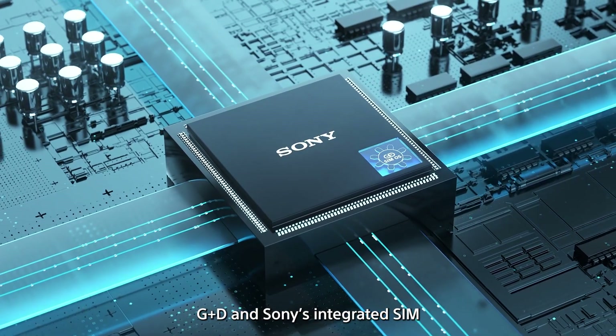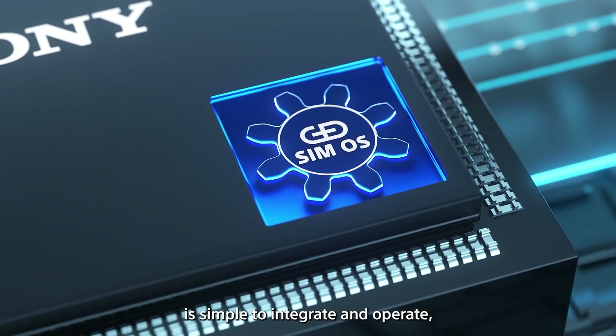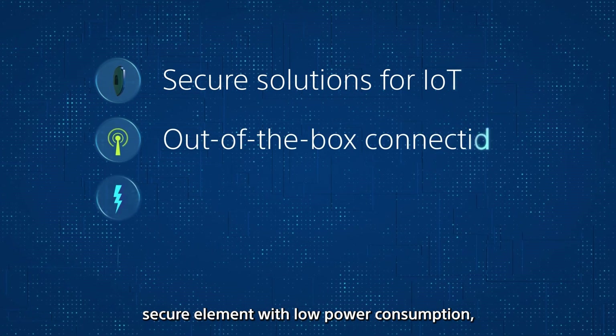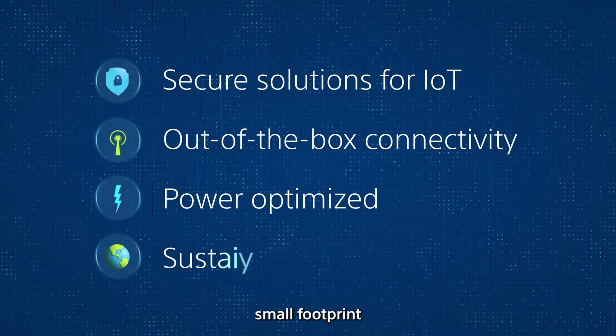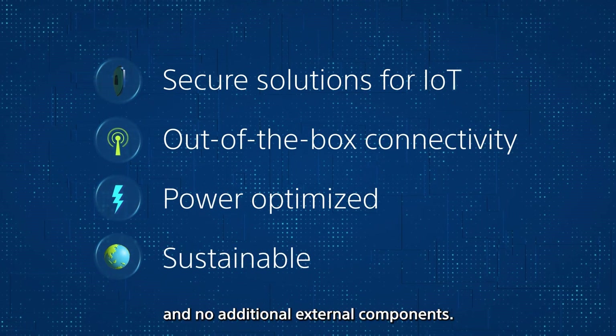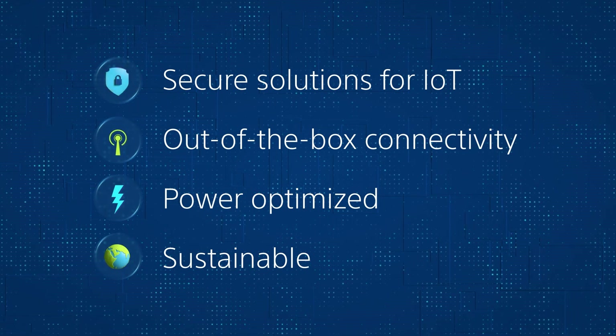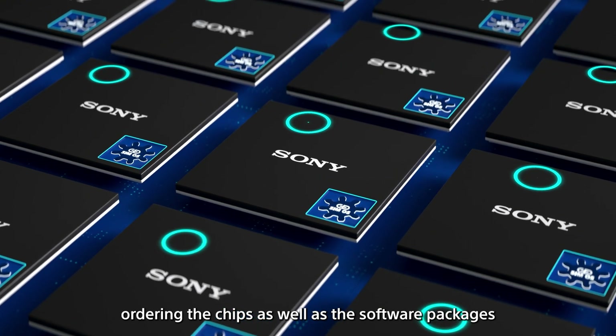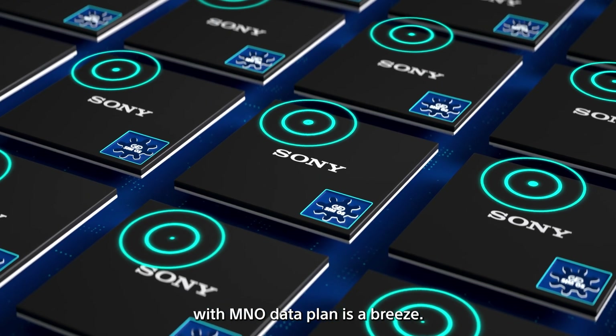Gysic and Sony's integrated SIM is simple to integrate and operate, features a tamper-resistant secure element with low power consumption, small footprint, and no additional external components. For module and device makers, ordering the chips as well as the software packages with MNO data plan is a breeze.